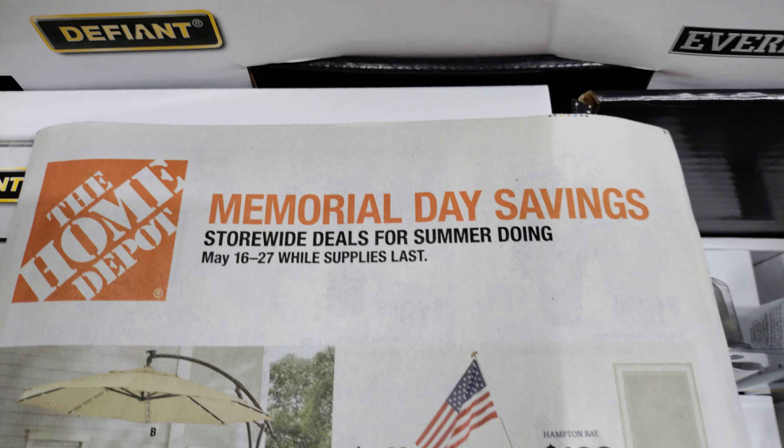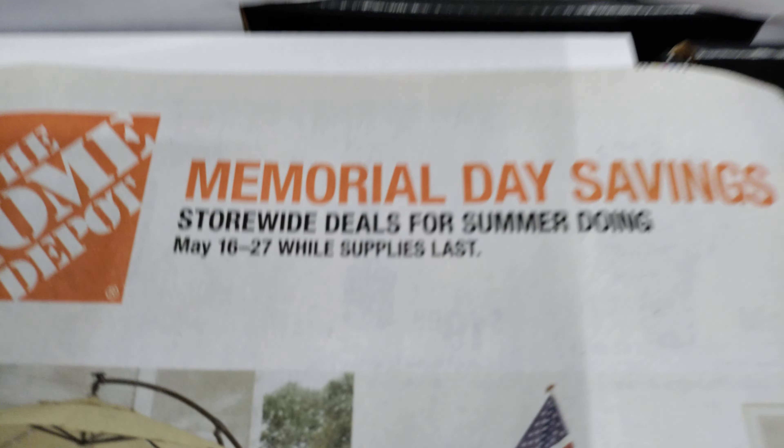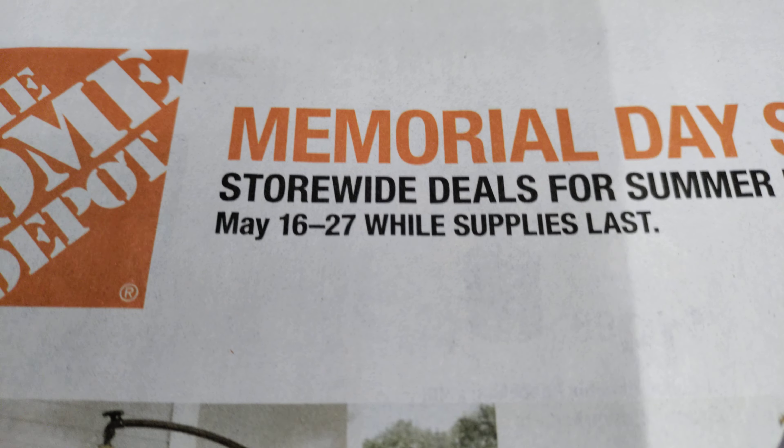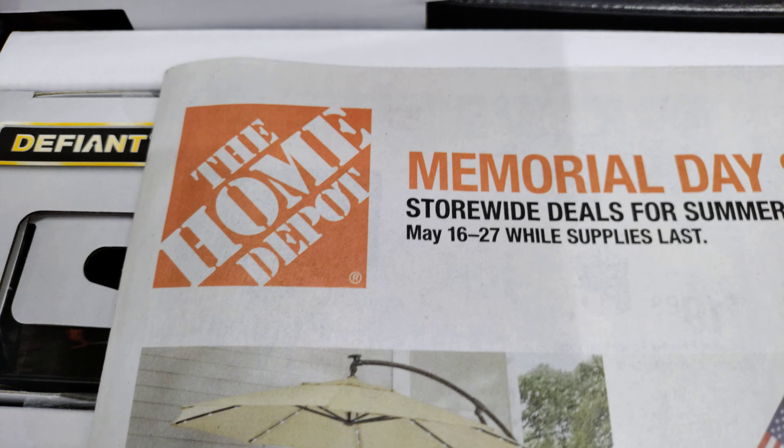Welcome everyone. Home Depot bound again. Memorial Day savings on the horizon, May 16th through the 27th. Once again, Home Depot page by page.